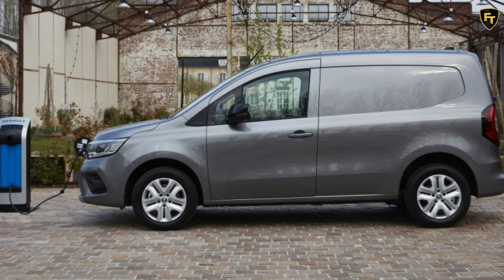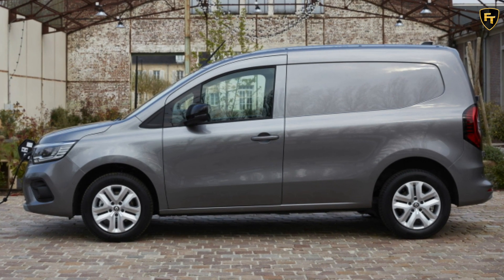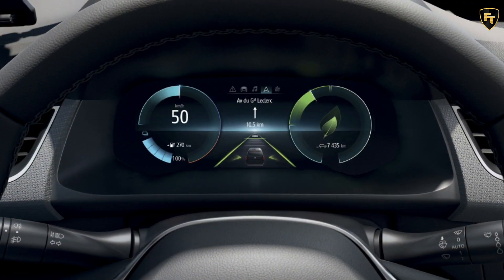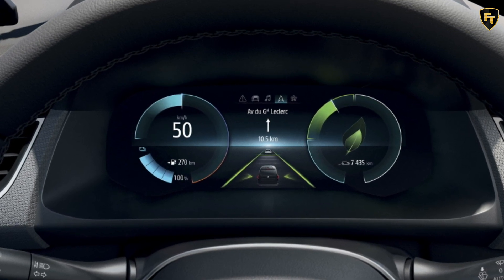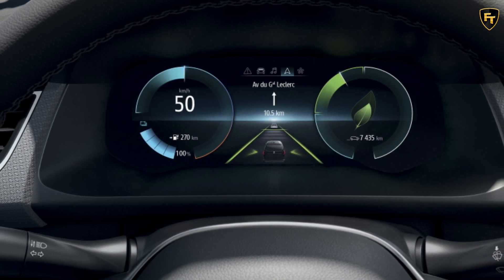In terms of powertrain, the Renault Kangoo Van E-Tec electric is fitted with an electric motor producing 121 hp and 245 Nm of torque. The 45 kWh battery offers a range of 300 km according to the WLTP cycle, which is greater than rival proposals.